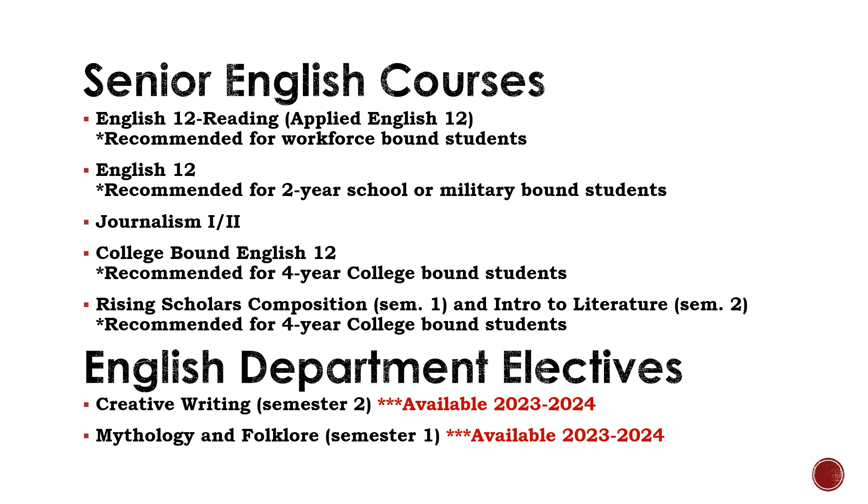The second option is English 12, recommended for students planning to attend a two-year school or join the military after high school. The third option is Journalism, for students interested in a career in publication or who want to help design the yearbook. The next two options are recommended for students planning to attend a four-year college or university. College-bound English 12 is a great option for students who aren't quite ready to take a college course in high school but want to better prepare themselves for English requirements in college. Rising Scholars Composition and Rising Scholars Literature are college-level classes where students can earn college credit as long as they qualify. We will discuss the Rising Scholars program later in this presentation.